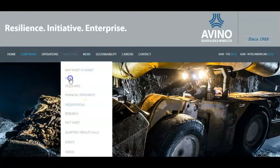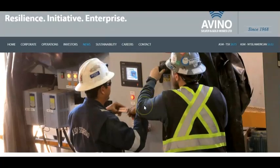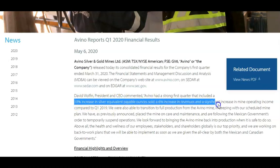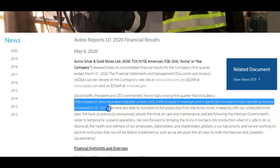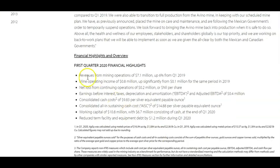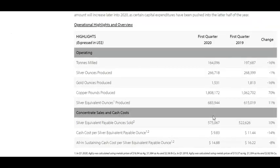They did a little update on their financials. You can see they released on May the 6th — David Wolfen, president, said they had a very strong first quarter that included a 10% increase in silver and a 6% increase in mine operating income compared to the last quarter of 2019. They discussed the transition to full production from the Avino Mine, keeping their scheduled mine plan. They also mentioned revenues up 6% from a year ago, and mine operating income is up as well, with working capital of $10.8 million and $6.7 million consisting of cash.